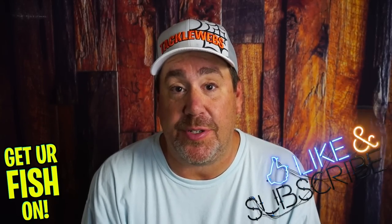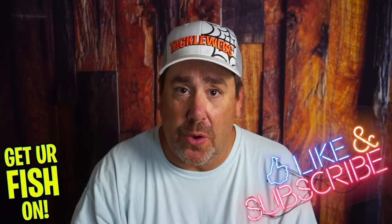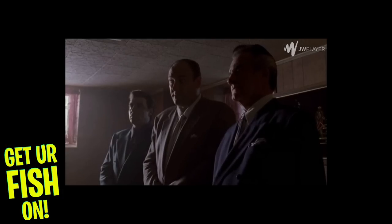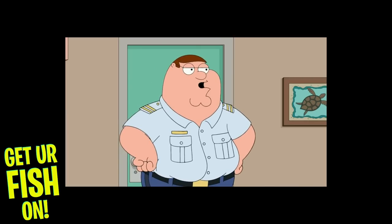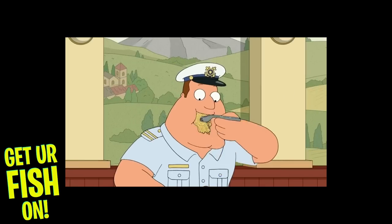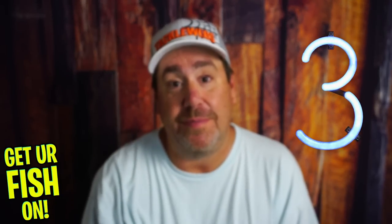Welcome back. What three baits should you be using in the month of August? Before we get into it, if you're new to the channel, please hit that like and subscribe button. Comment below and tell me that you subbed because I'd like to say hello and welcome to the family — because once you enter this family, there's no getting out. It's a thing of honor. But right now, August — three baits you should use. Here we go.